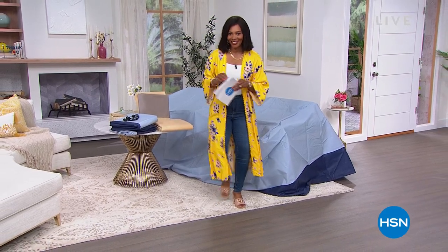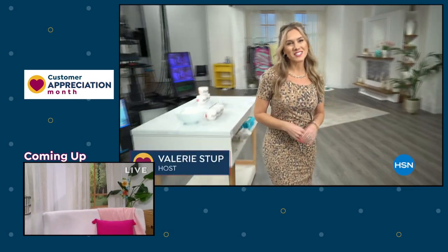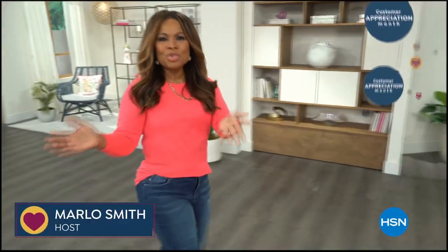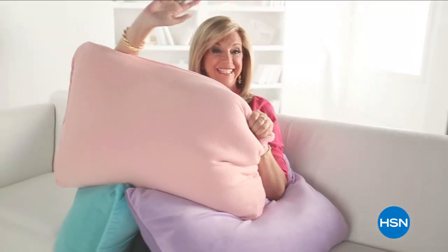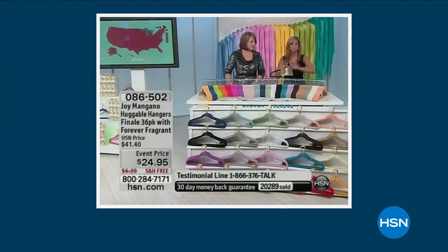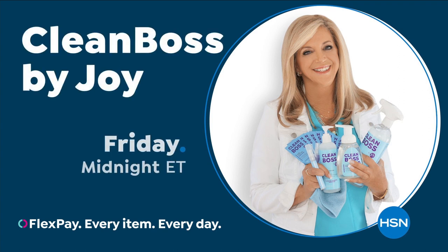We're going to take a quick break and then come back with a five and five. At HSN, we love our crafters — bringing you top-rated picks crafters love, with experts sharing their top tips. Join us on our next craft event on HSN. With so many places to shop, your loyalty doesn't go unnoticed — you are truly the heart of everything we do. It's your last chance to get customer appreciation month specials, bundles, and deals during our finale show. Joy Mangano, whose game-changing products have been reinventing clean for over 25 years, brings her new line Clean Boss to HSN.